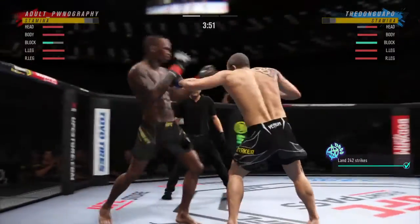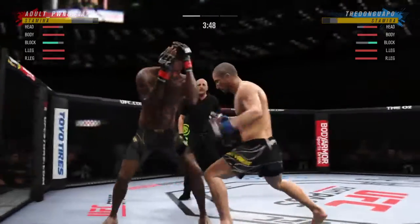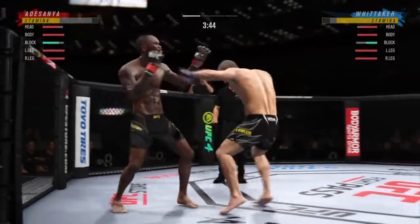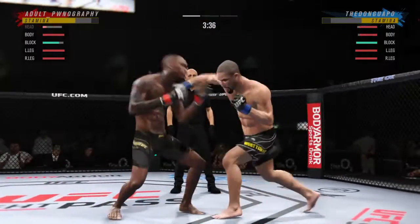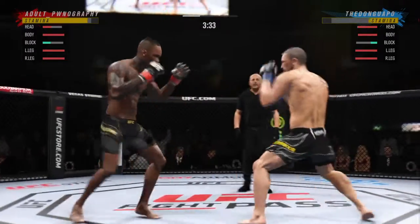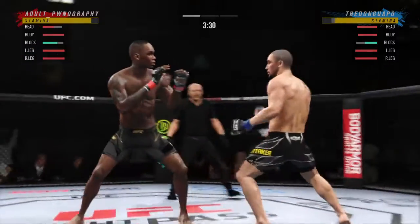Nice strike. Great striking from Robert Whittaker as usual. This man puts some serious pressure on you. And when you can beat Yoel Romero the way he did, he is not going to be intimidated by any other 185-pounder in the world.